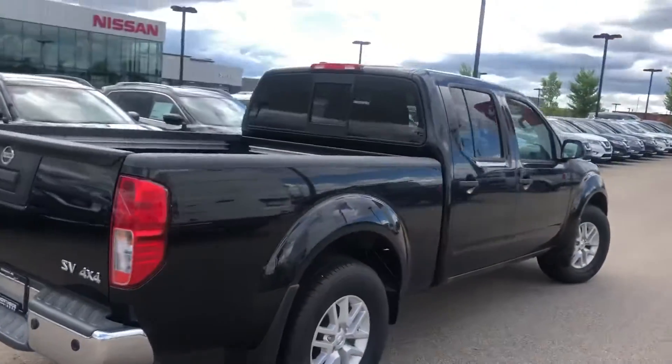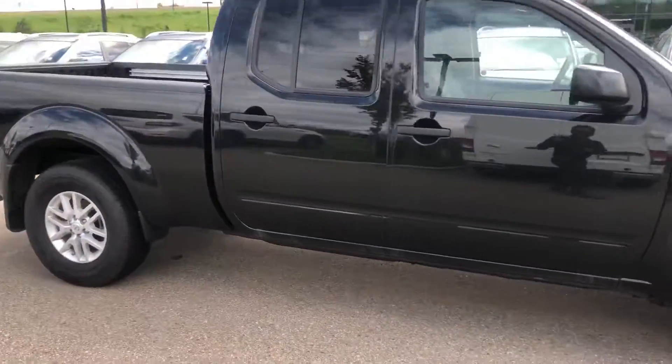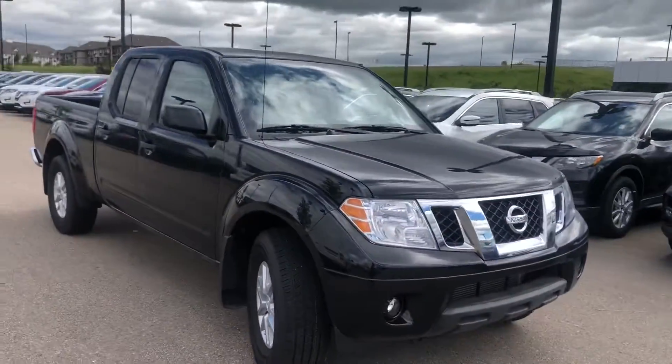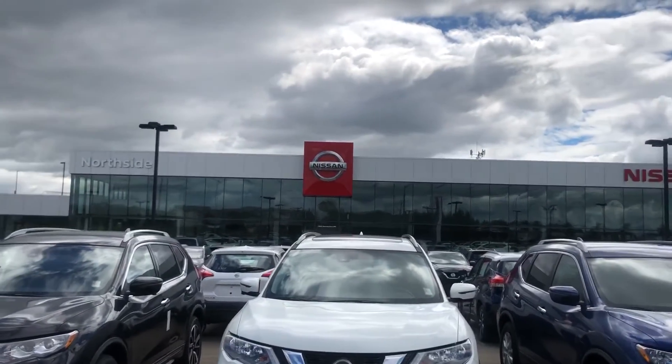What I like most about this vehicle is the stance — it's awesome. It's a crew cab with the long box, so tons of space. It's also got 3M film from the factory on the rocker panels to help with rock chips. Beautiful vehicle — I'd love for you to come down and take a peek. This is Seville at Northside Nissan, 780-456-144.